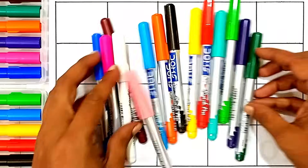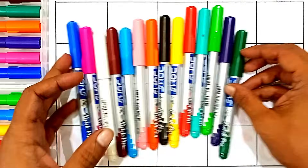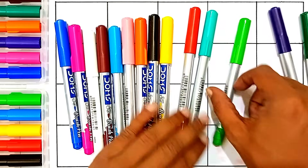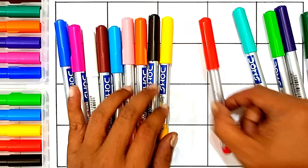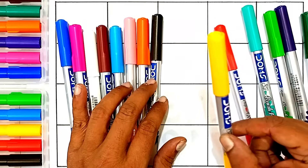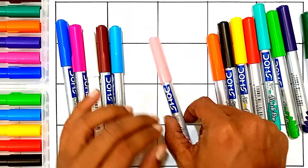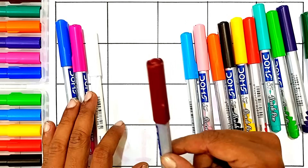Hello kids, let's learn some colors, reading and writing, and counting. Green color, violet color, light green color, red color, yellow color, black color, orange color, light pink color, sky blue color, brown color.